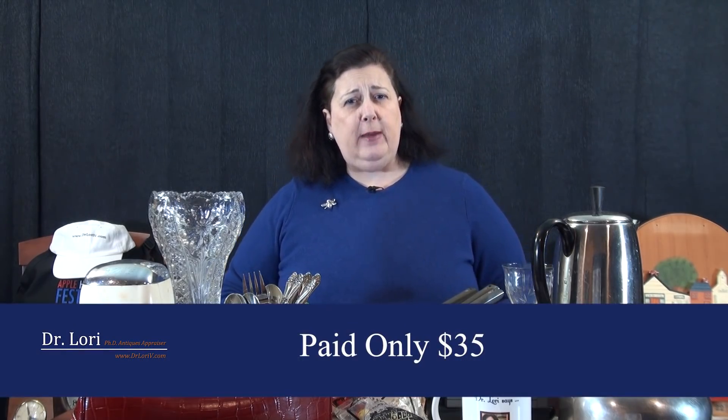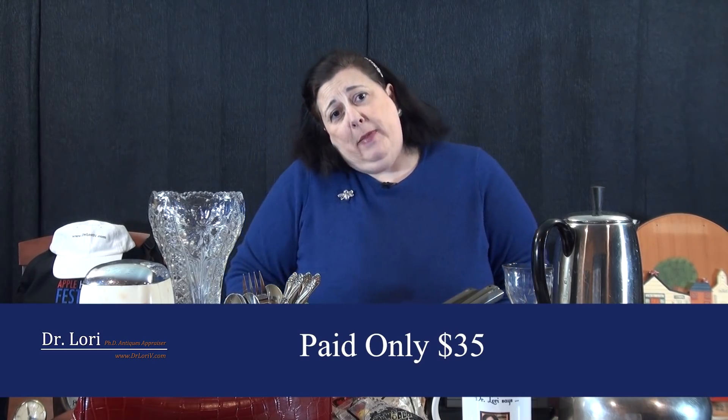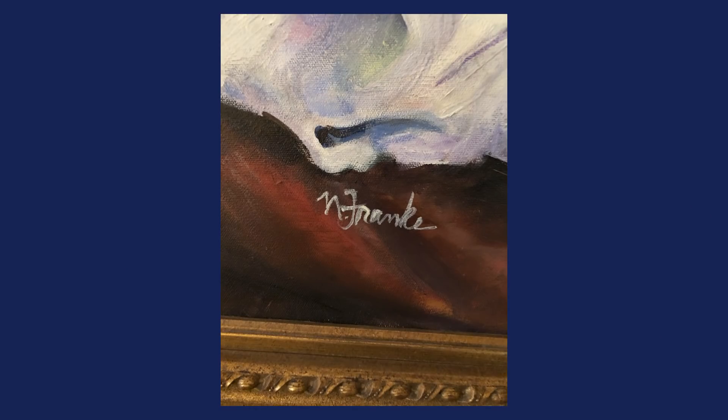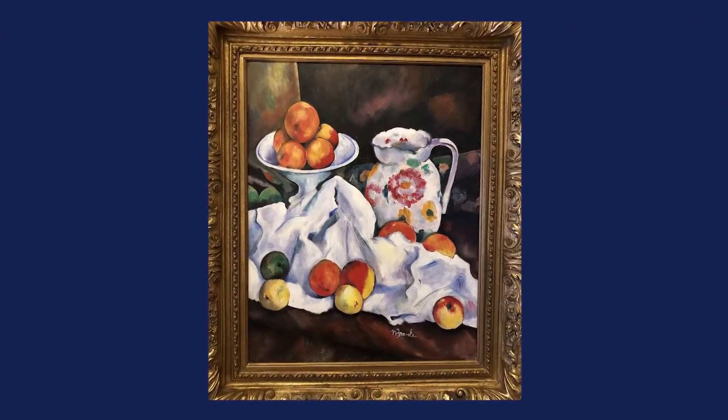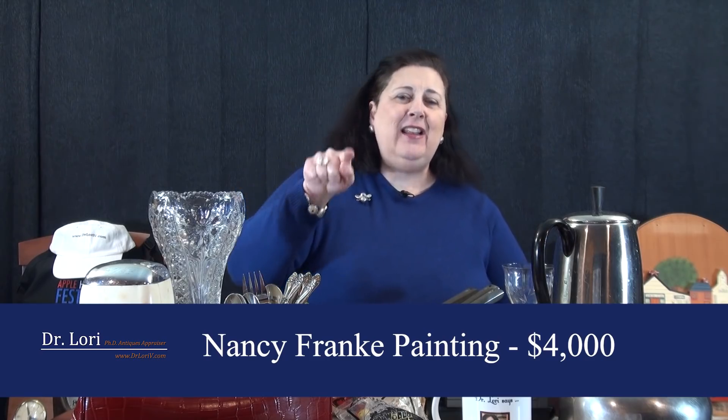This piece is at the Salvation Army, and my client says, well, Dr. Lori, I didn't know what it was, I don't know what it's worth. Can you help me? I paid $35 for it. It's a pretty big frame, pretty nicely done. So I find out it's by Nancy Frank, the Atlanta artist. I always give a retail value based on sales records where a piece has sold — not just listings. I have to see an authenticated sales record. Guess what this piece is worth with the frame? Nancy Frank paintings like this sell for $4,000. That's a real bargain. Oil on canvas, beautiful work of art.